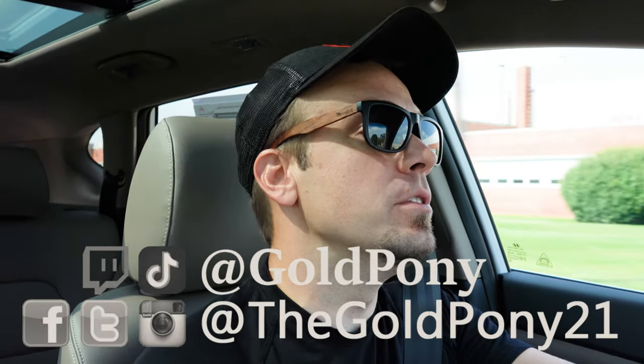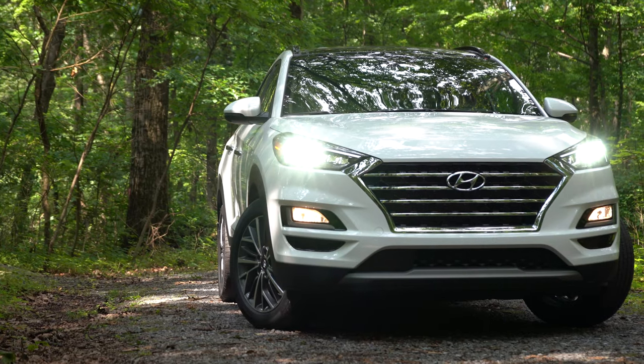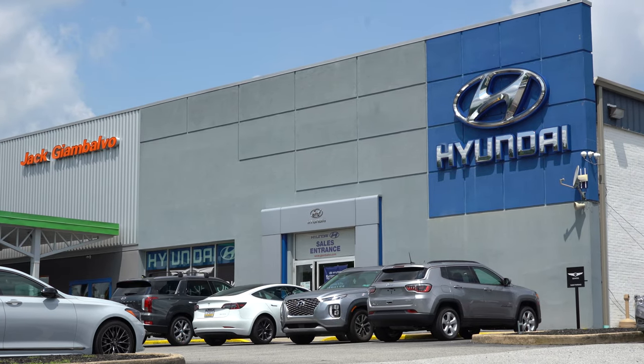What is up, you guys? Welcome back to another one. If you are new to the channel, I am Gold Pony — I do new car, truck, and SUV reviews on YouTube. Today we are in the new 2021 Hyundai Tucson, courtesy of Jack G and Balvo Hyundai in York, PA. For more information on their inventory, feel free to check out the link in the description box below.